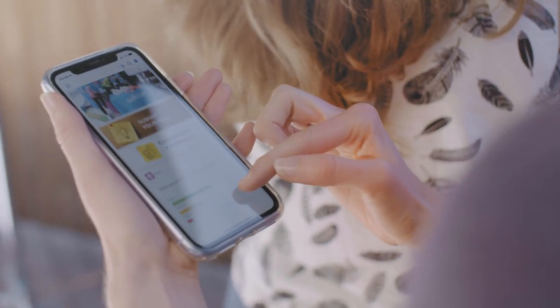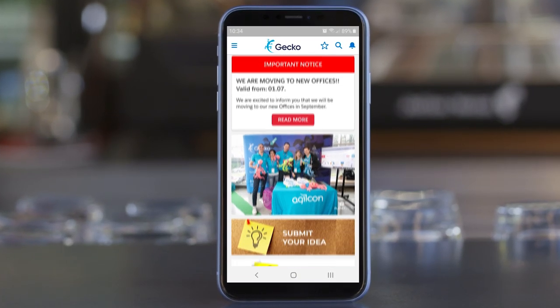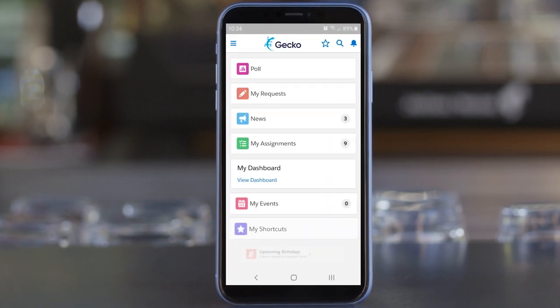She opens the Gecko mobile app. Her home board is a one-stop shop for everything she needs to do.